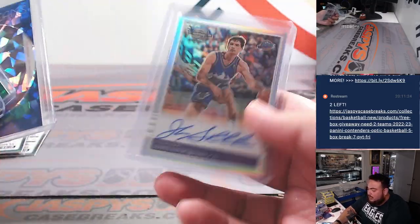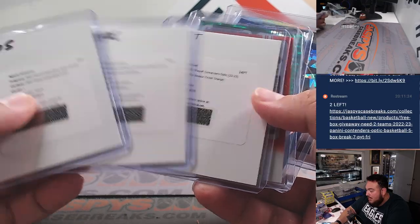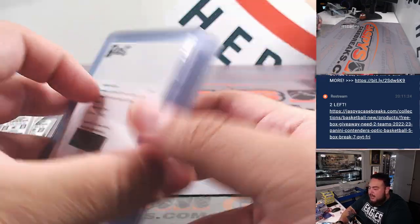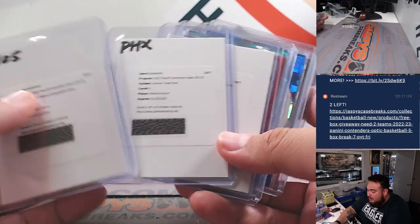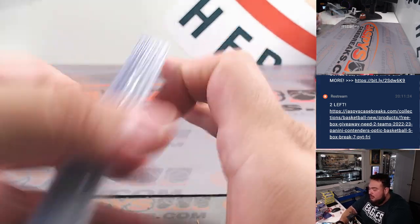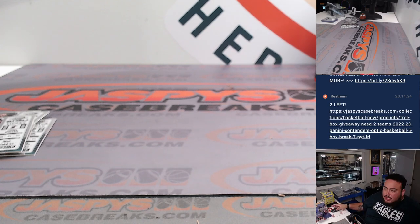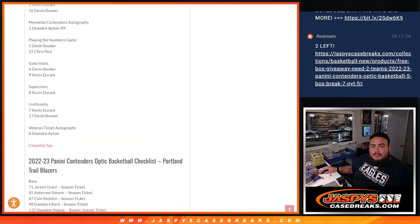We did get a Jaden Ivey redemption earlier, we did get already two 85 editions and a couple vets. Maybe some good rookies potentially hiding in the second half. I feel like the Ivey was really the only rookie — actually two out of the five. So appreciate it, guys. On top of potentially getting some hits, you have a chance to get a free box — maybe by two or more teams. Let's see who has the two teams for that free box giveaway.